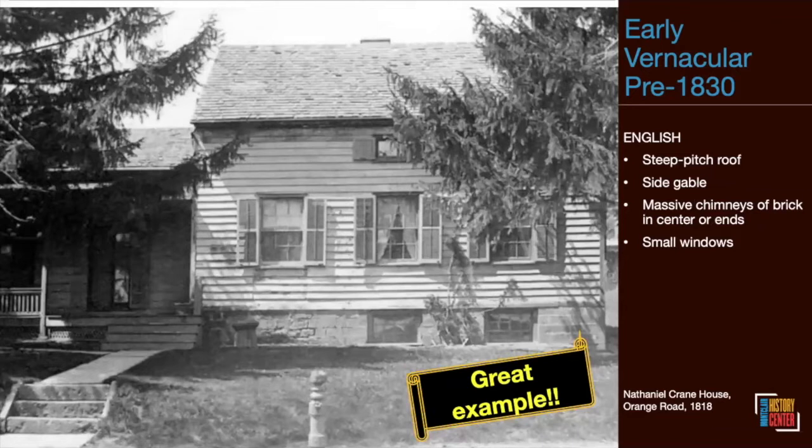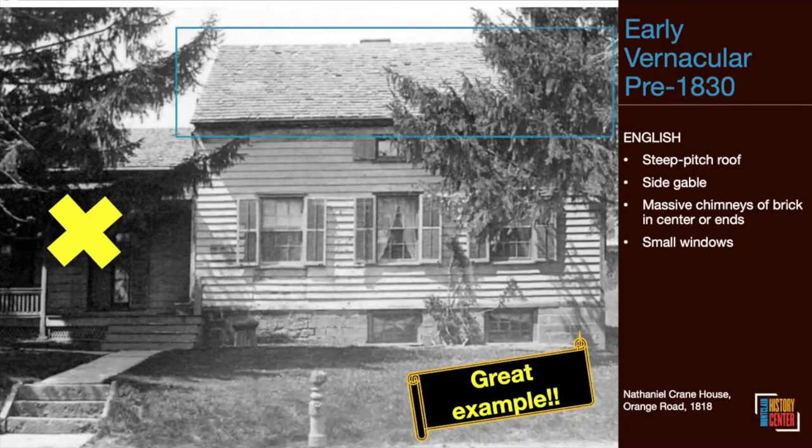Now let's look at English vernacular and how it differed. The Nathaniel Crane House, built in 1818 — it's the red building at the rear of our property at 108 Orange Road — is a good example. It used to sit where the Clark House's administrative offices now stand. Back in the 1890s, Dr. Clark wanted to build his new home and had this one rolled to the back of his property using horses and logs, having demolished the small wing first.